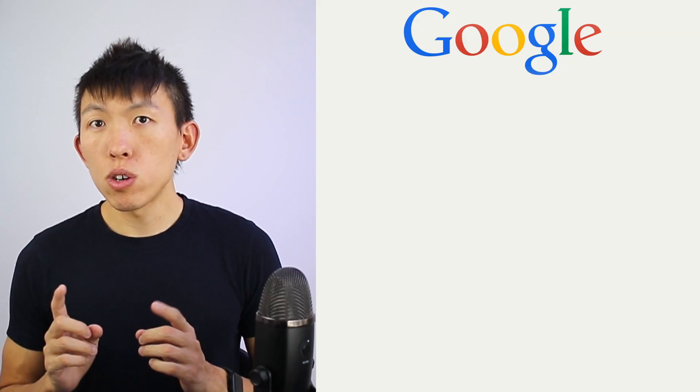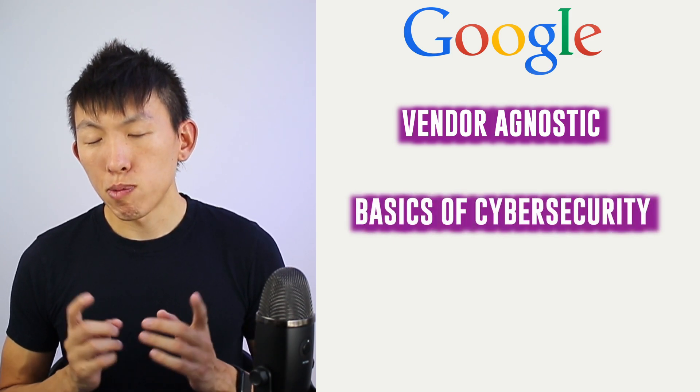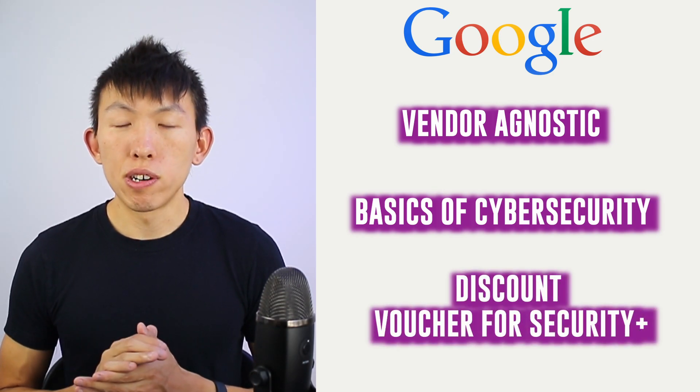Those who enroll in Google's program will have the opportunity to experience various different technologies. When completed, they'll receive a discount voucher code for Security+, which is a certification that HR tends to favor a lot. To summarize, Google is more focused on vendor agnostic training, teaching the basics of cybersecurity foundations — a great introductory course if you're just getting started. Upon completion, you'll get a voucher for Security+.